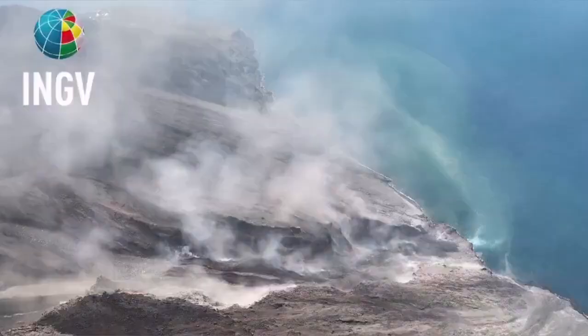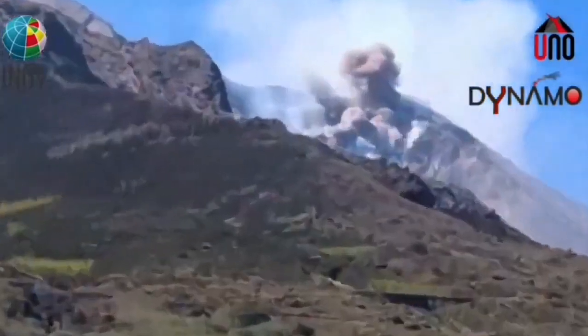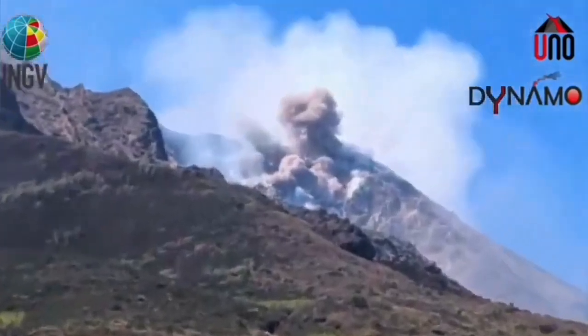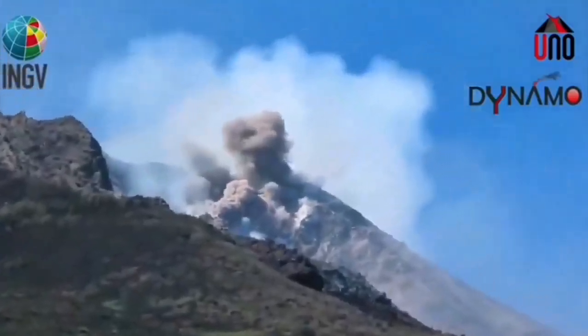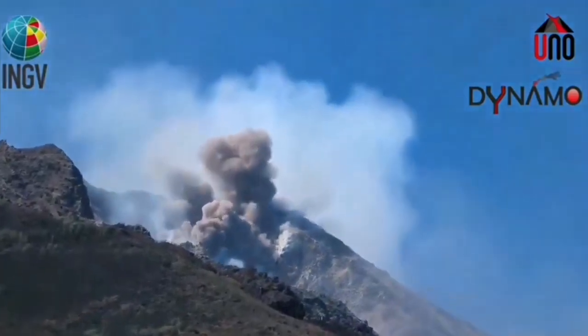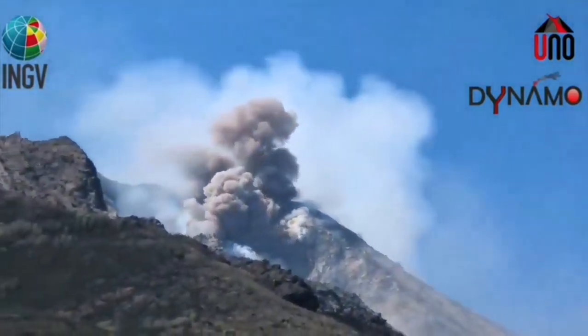These are the hot shattered rock pieces and ash which flow like an avalanche down the slope. We can see this event moving toward the Aeolian Sea, that part of the Mediterranean Sea which adjoins Sicily and the mainland of Italy.